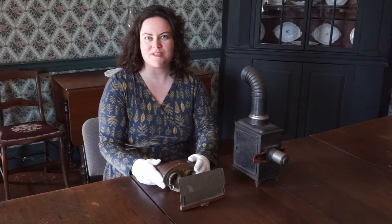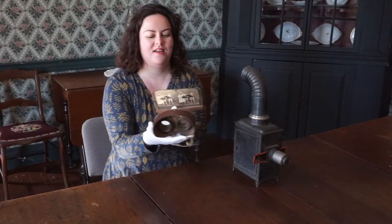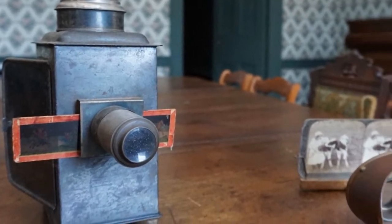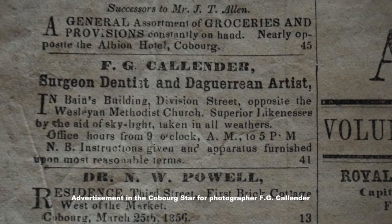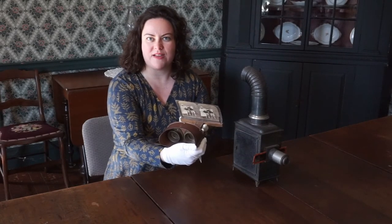The second artifact that we're going to look at today looks something like this. Take a moment and think about what this might have been used for. This was called a stereoscope, and stereoscopes worked with the new technology of photography. The stereoscopes would have a card that would show two photographic images, which would be seen by either the right or the left eye, so if you wanted to look through the viewfinder, you would actually be able to see a 3D image.